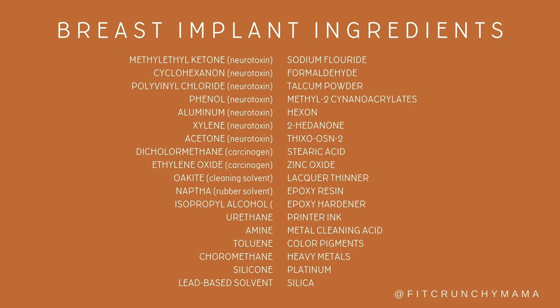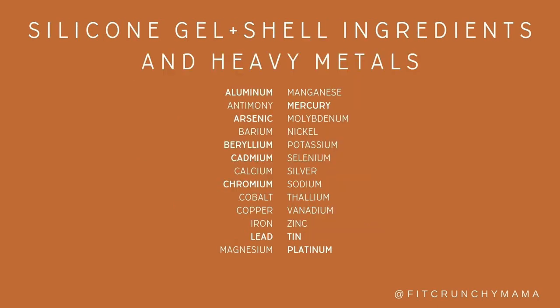Before I share my story about breast implant illness, I want to share the hard facts about breast implants. These are the toxic ingredients that breast implants contain — and this applies to both silicone and saline. The shell is all made of silicone whether you get saline or silicone implants, so they're all comprised of these toxic, carcinogenic, and heavy metal ingredients. And here are the common breast implant illness symptoms.